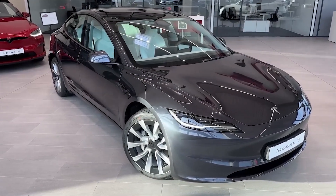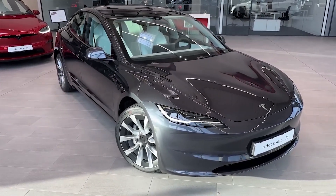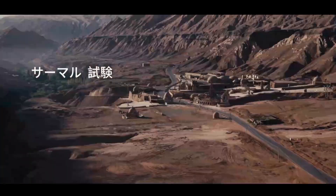Tesla Model 3 seen doing testing in harsh environmental conditions — extreme desert heat, sand, and rock.